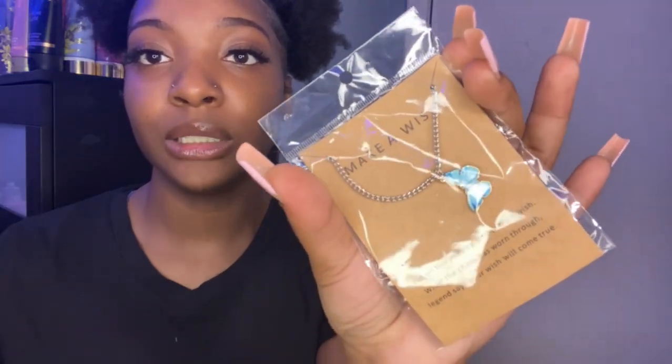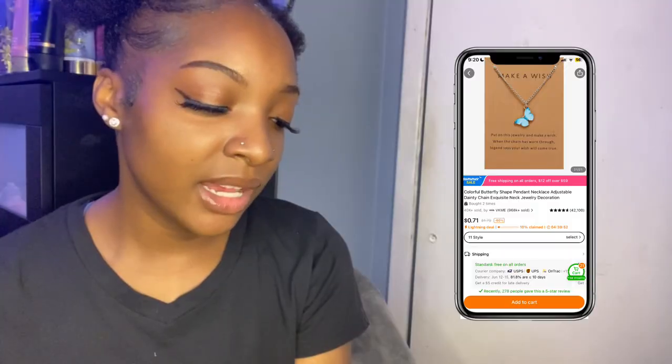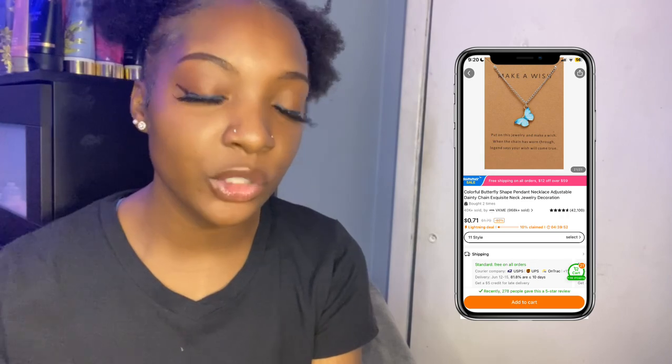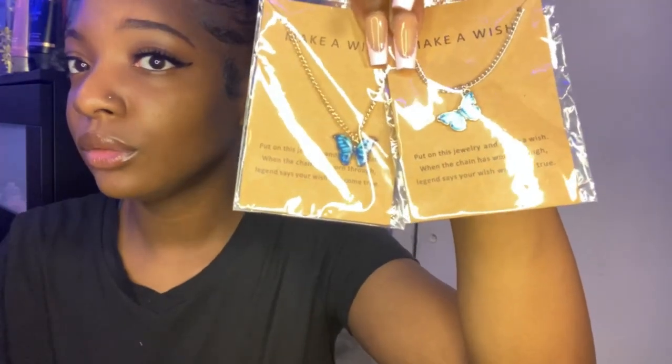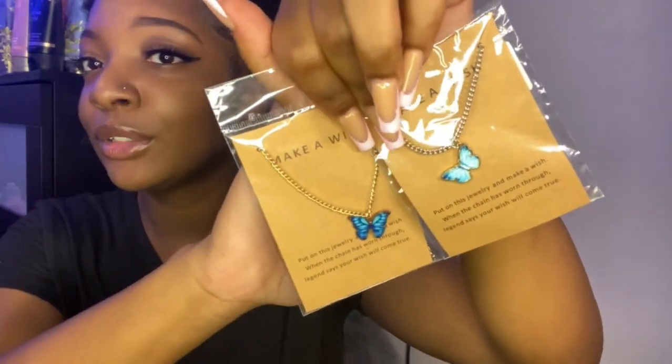The next two necklaces I have are the same necklace but in two different designs — Make-A-Wish butterfly necklaces. I got it in this pretty blue color and then another pretty blue, but darker. It says 'put on this jewelry and make a wish — the chain has worn through — legend says your wish will come true.' So supposedly you make a wish and it comes true. I got two of those — one has a gold chain and one has a silver. So yeah, I got them in two different blues.